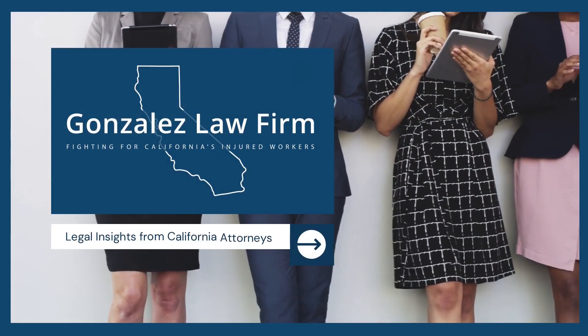Notice of application — why did you get it, and what does this tell you about your case? Hi, I'm Naomi from Gonzalez Law, empowering Californians through education on the legal process.